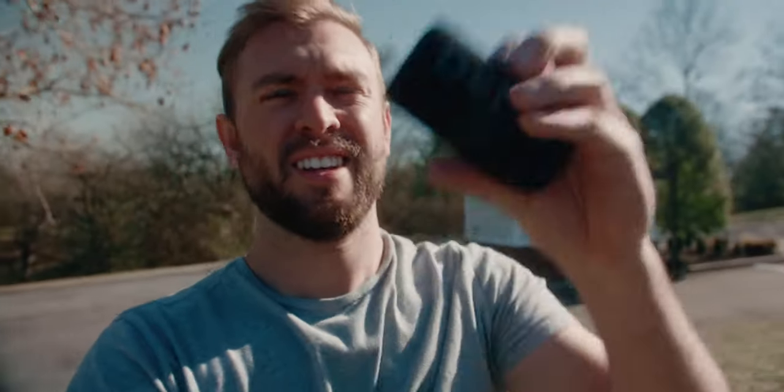Now we're back on the Movo. It does have the little windscreen on it. These are the same exact settings in camera that I had with the Deity D3. I'm really curious to see how this Deity sounds, especially because it only came with this little windscreen. Let's see if it makes any noise. It didn't come with a dead cat like the Movo does or the Rode Video Micro. I kind of wish it did, but maybe this is enough. There's some wind right here.